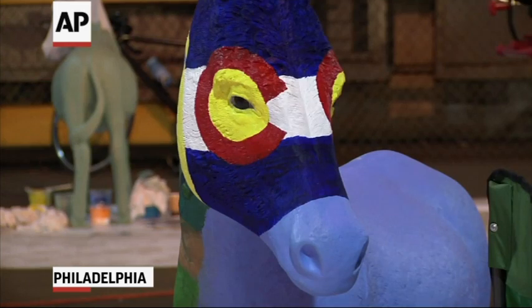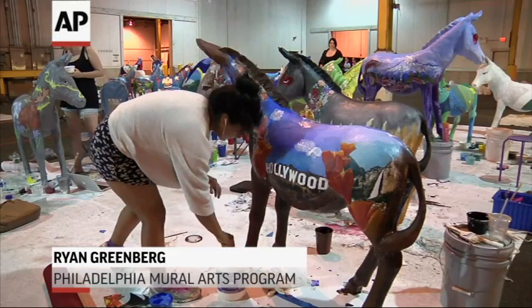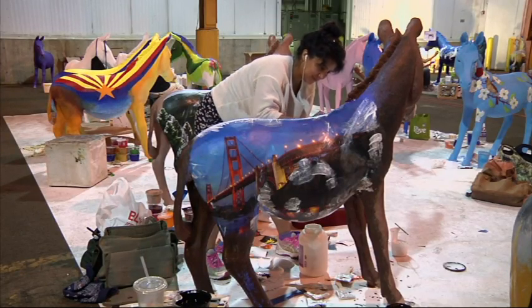It's called Donkeys Around Town. We've got 28 artists here. Each one is painting two donkeys and they're representative of a state or a territory. The donkeys are going to be displayed throughout the convention. Each state has a delegate that was responsible for submitting icons that they thought were representative of their state.